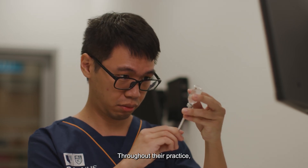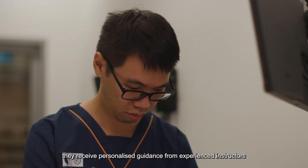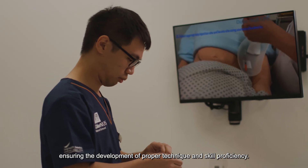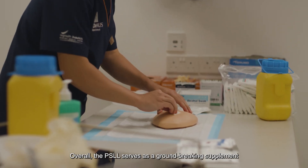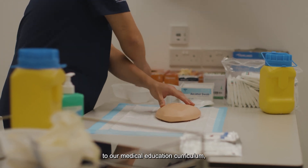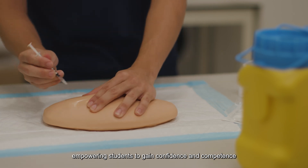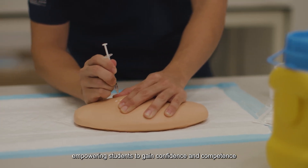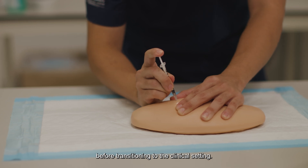Throughout their practice, they receive personalized guidance from experienced instructors who provide real-time feedback, ensuring the development of proper technique and skill proficiency. Overall, the PSLL serves as a groundbreaking supplement to our medical education curriculum, empowering students to gain confidence and competence in a wide range of procedural skills before transitioning to the clinical setting.